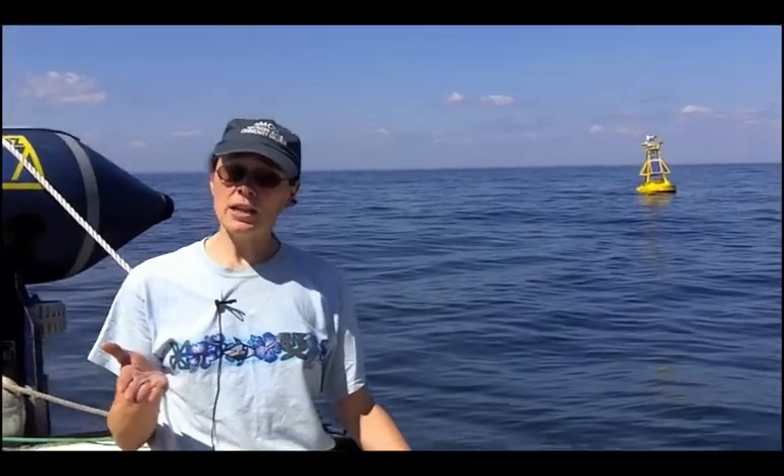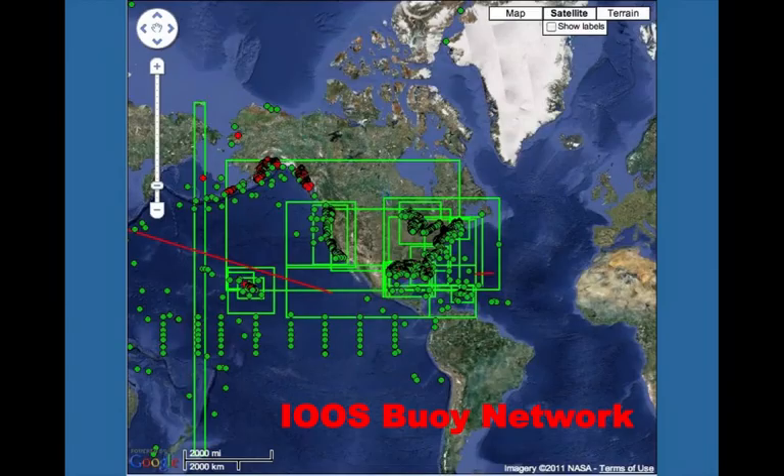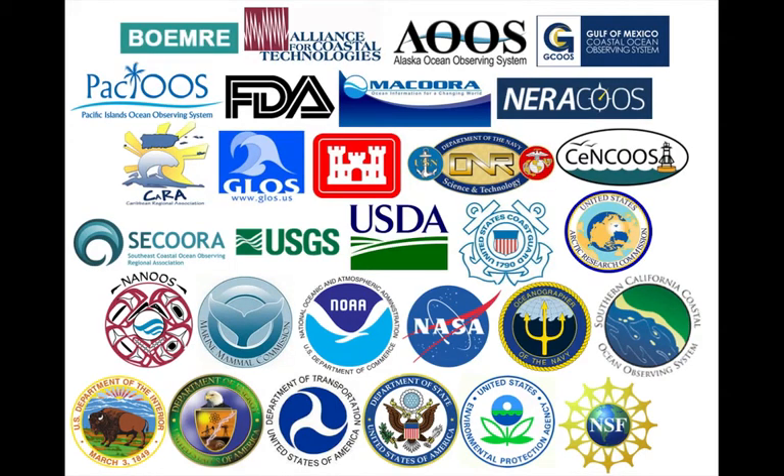But the network of buoys in the United States goes far beyond our little gulf. The U.S. Integrated Ocean Observing System, or IOOS, is a national network of buoys monitoring our oceans and coastal waters. The buoys in this network are owned and operated by many partner groups who share their data and make it available for a variety of uses.